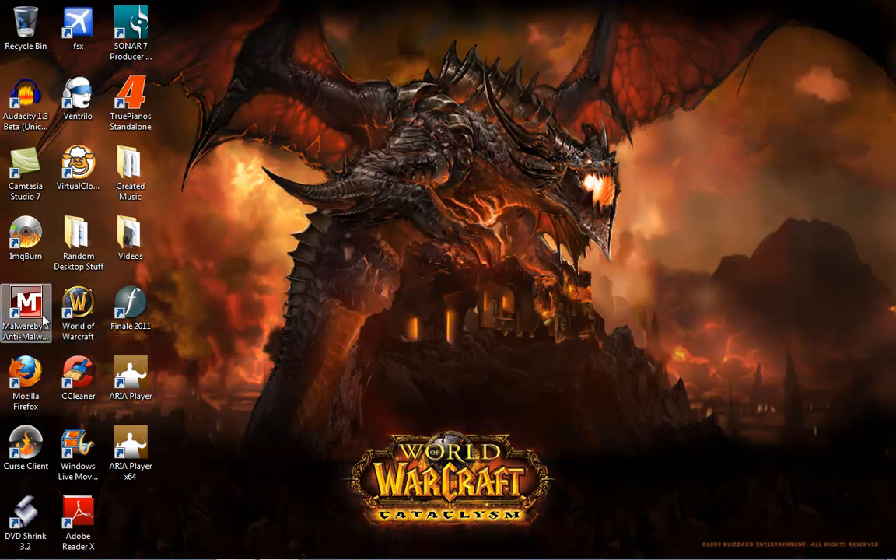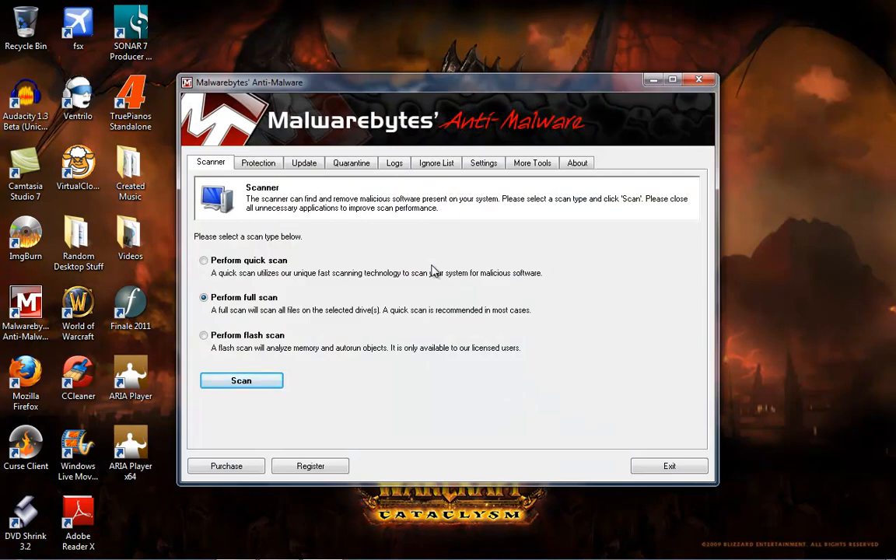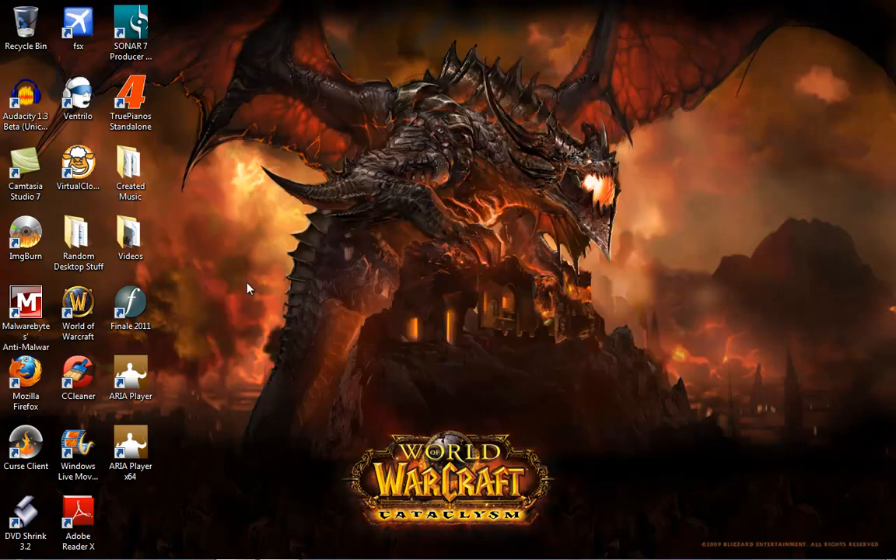Another program you can get is called Malwarebytes Anti-Malware. It's a great program if you don't have valid virus protection right now, because if you do have a virus, trojan, or malware on your computer, it could slow things down. What you want to do is run a full scan — select all your drives and do the full scan. It generally takes about an hour on a decent computer depending on how many issues you have, and then you'll be able to remove them. This is another free utility that I use on clients' computers all the time.